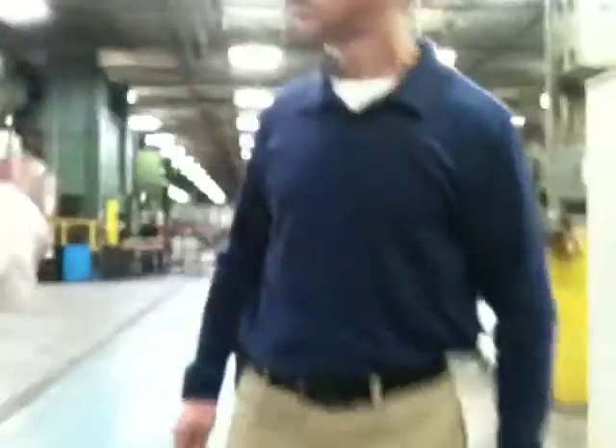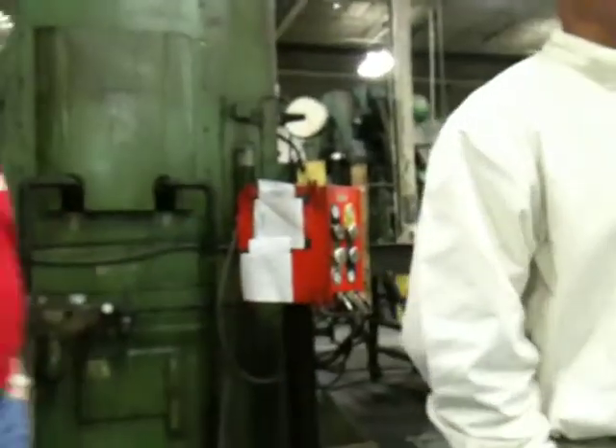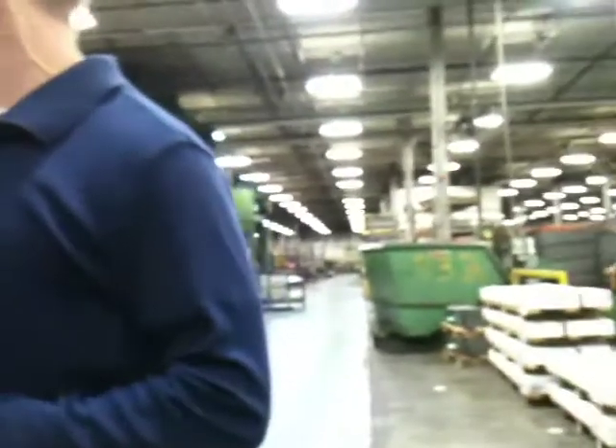We're primarily right now a one-shift operation. We have about six people on second shift and 60 people on first shift. We're just running those work centers at capacity.